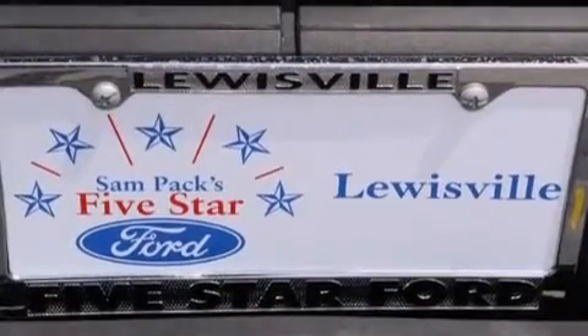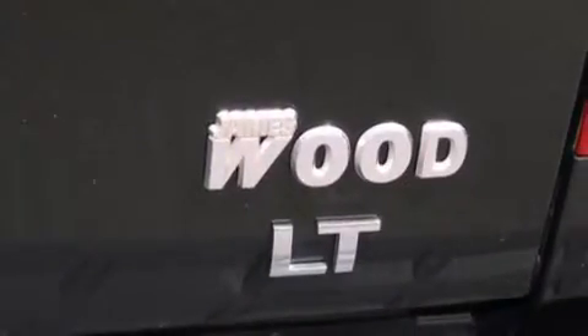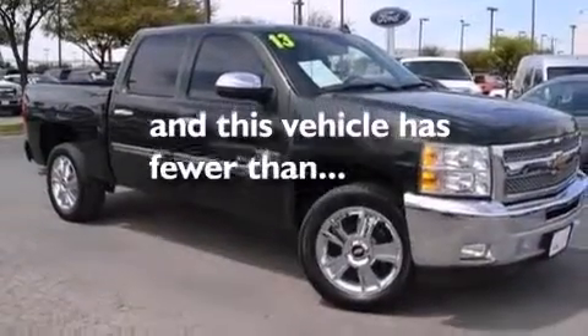Additional features include a driver's side impact airbag, rear seat child-proof door locks, an unattended headlight warning chime, a pass-through rear seat, and this vehicle has fewer than 26,000 miles on the odometer.